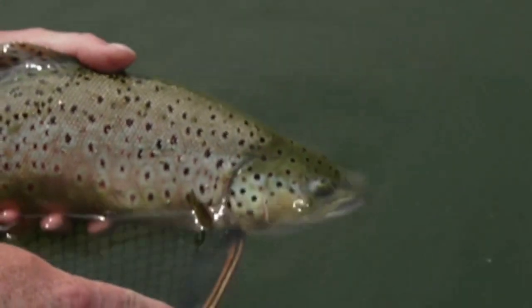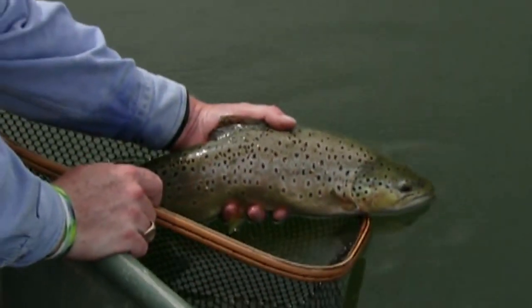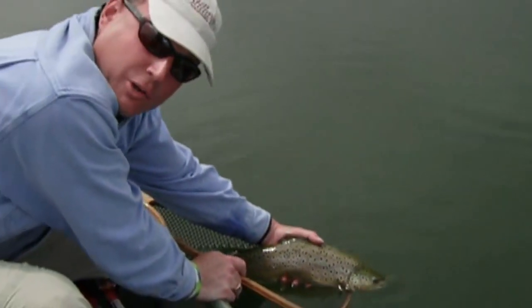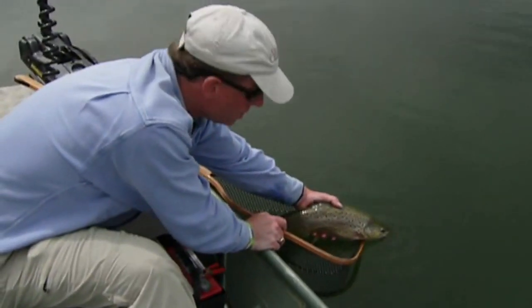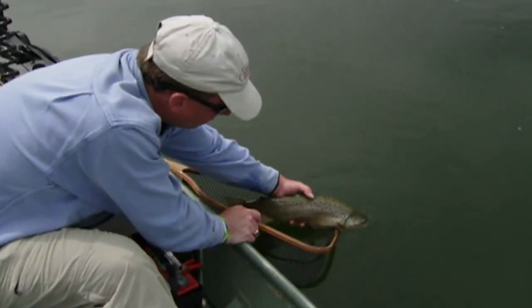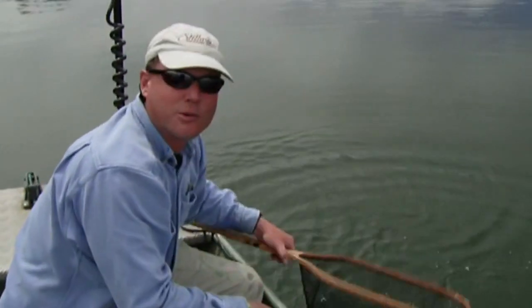Beautiful Manitoba brown — really unique here in the parkland region. They have great populations of large browns, rainbows, and tiger trout, which are a brook-brown trout hybrid. Some really interesting opportunities here, and they grow to big proportions in these very productive lakes with lots of food sources. We'll let them go — that's a beautiful 20-inch brown trout right there.